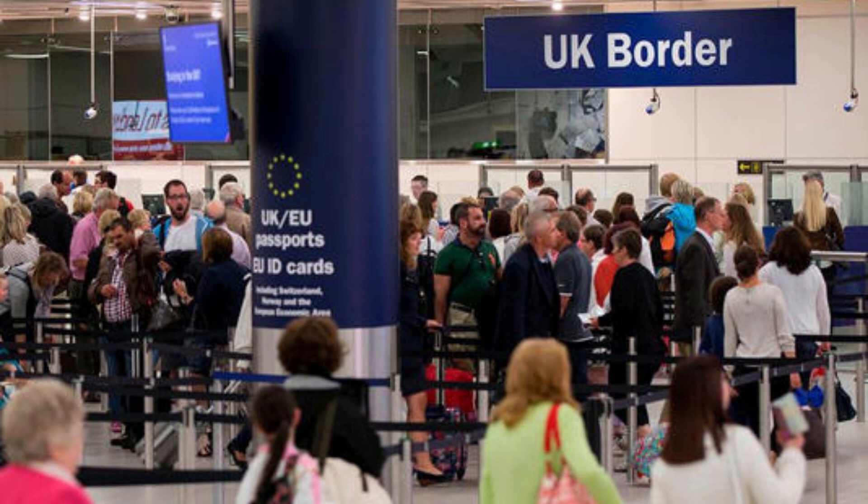UK passport rules are set to change as Brits are issued with a nine-month warning. Passport holders have been given a nine-month warning about a new European Union-wide set of policies that are poised to come into force. From November, tourists returning from Europe will no longer have their travel documents stamped, as British passport holders have had to since the UK left the EU.